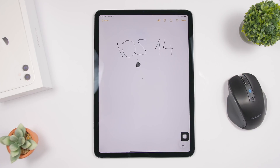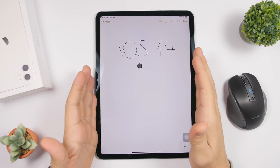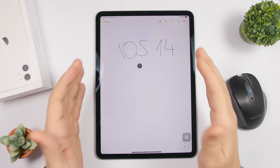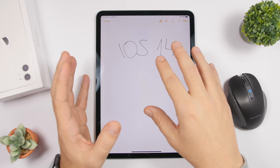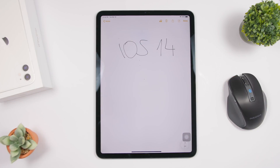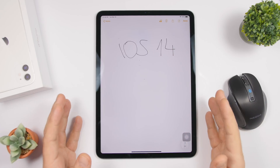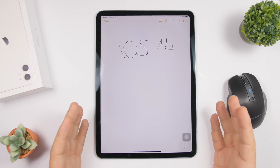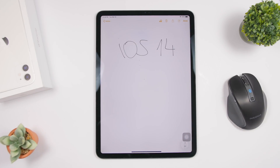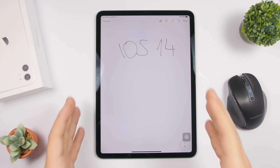iPadOS 14 will have huge new cursor features, and another cool addition is a new Apple Pencil OCR feature. This allows you to turn any handwritten text into typed text, and it will be supported on any app on iOS 14 and iPadOS 14 — so anything you write with your Apple Pencil can be converted into text across all apps.